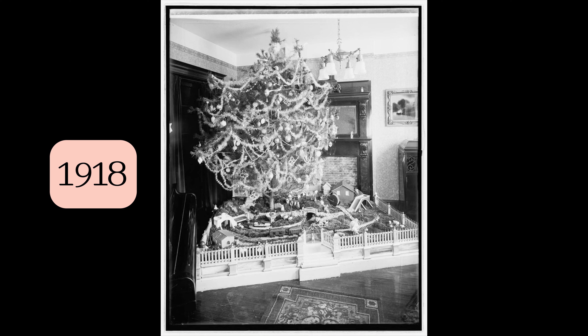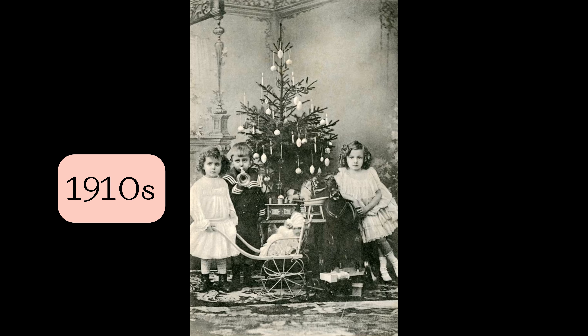Green and white were popular colors and the feathers fanned out and mimicked the branches of the trees. When Germans came to the United States to live and work, they brought the feather tree tradition with them, and by the early decades of the 20th century, department stores like Sears began selling the trees. They ranged anywhere from three inches to three feet, and later up to eight feet.